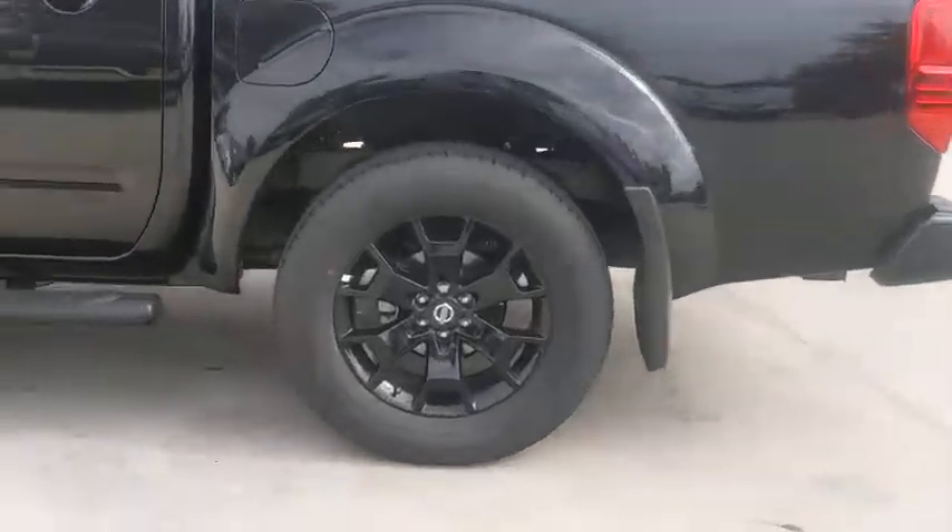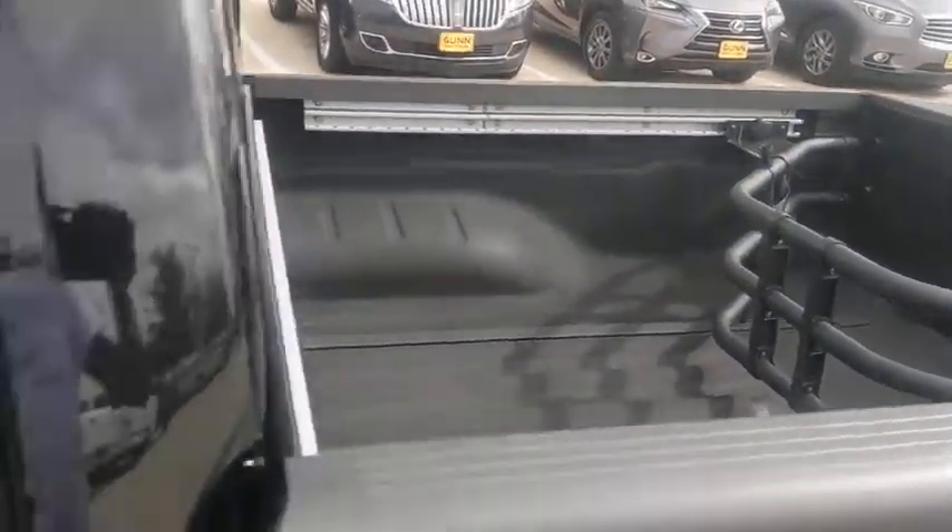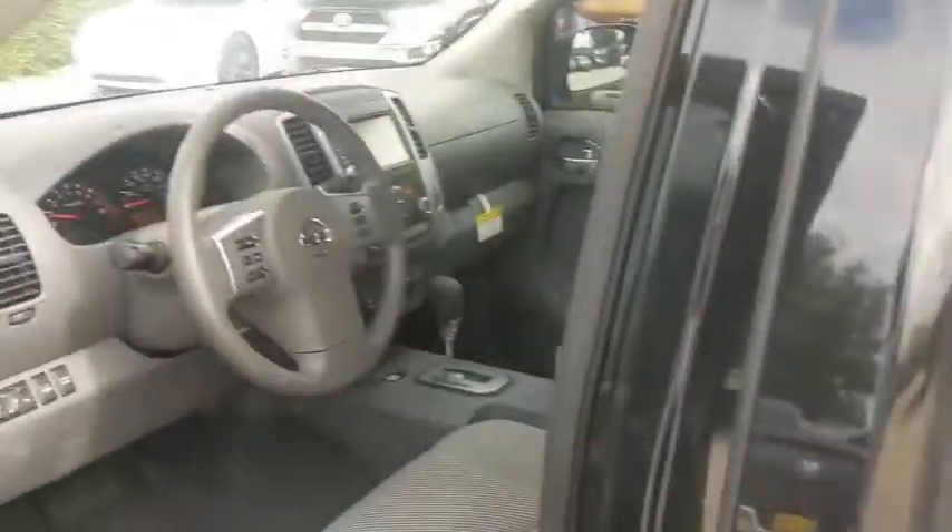Here are some of this vehicle's great options: backup camera, steering wheel audio controls, traction control, stability control, keyless entry, anti-lock braking system, Bluetooth, power steering, adjustable steering wheel, four-wheel disc brakes.